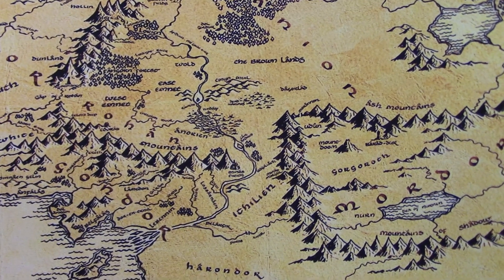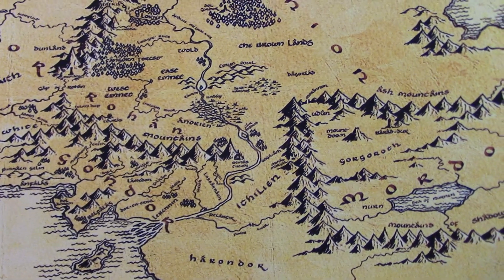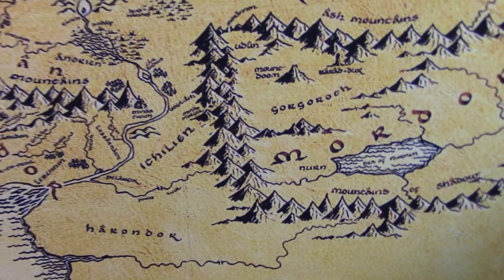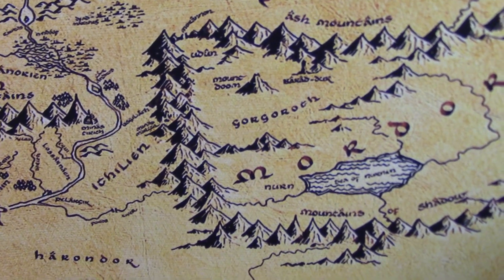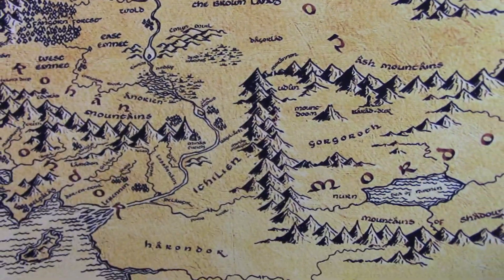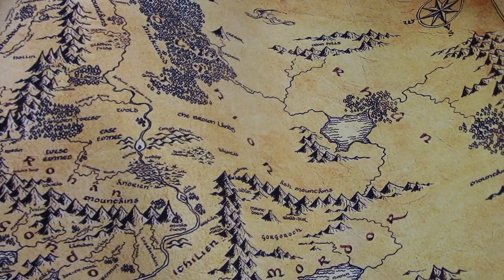I wonder how long this will hold up under sunlight, but I might actually laminate this and hang it on my wall — it's kind of cool. Some of the writing is hard to read even with my reading glasses, but overall from a distance, yeah, that's a cool little map. It's probably worth the couple of bucks I paid for it.